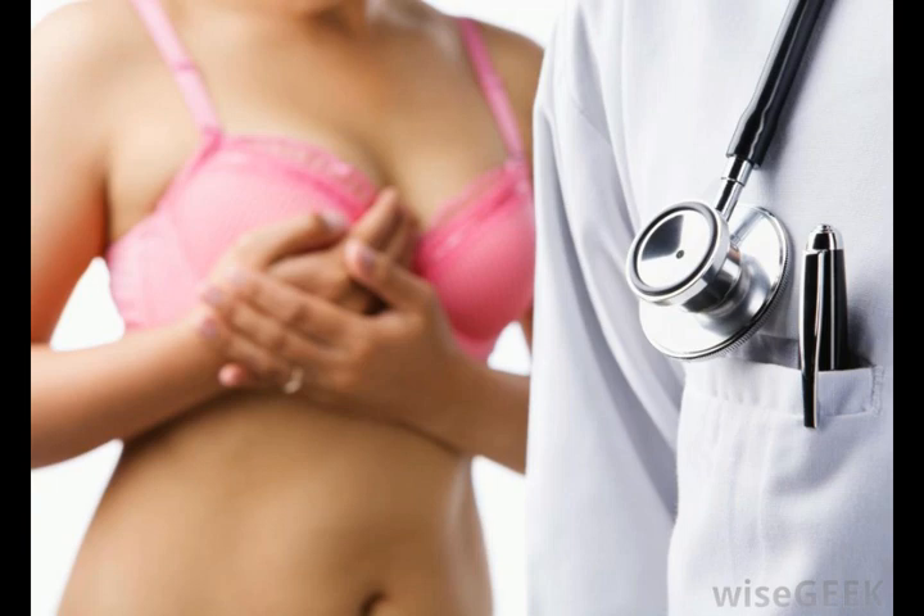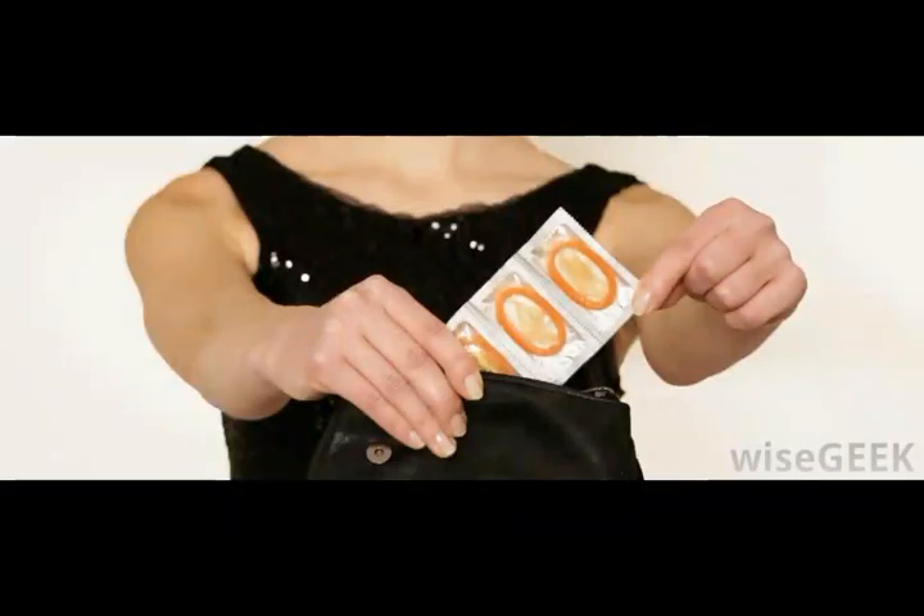Most solutions for dealing with bedbugs revolve around dealing with the infested furniture or linens. Bedbugs have a low tolerance for heat, so many experts recommend washing linens at an especially high temperature and sealing off the area in furniture where bedbugs may be hiding.